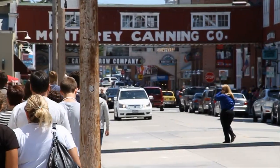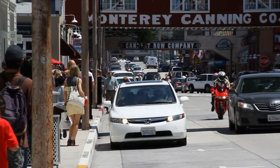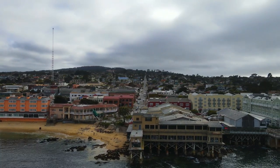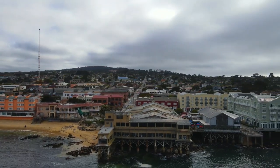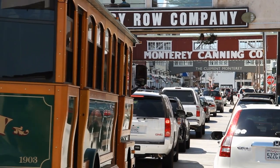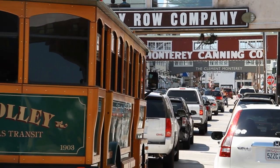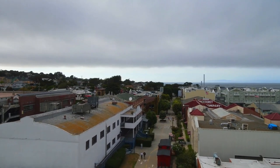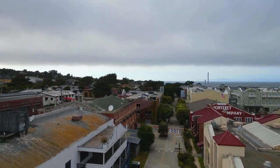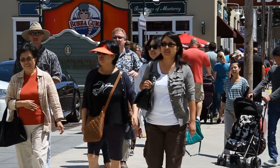Take a stroll in Cannery Row. This neighborhood, formerly home to multiple fish canneries, has become a hive of activity. Cannery Row is the ideal area to spend an afternoon exploring and soaking in the sights and sounds of this dynamic neighborhood, because of its lovely street-side restaurants, unique businesses, and welcoming ambience. Everyone can find something to do in Cannery Row, whether shopping at the neighborhood businesses or having a bite to eat.